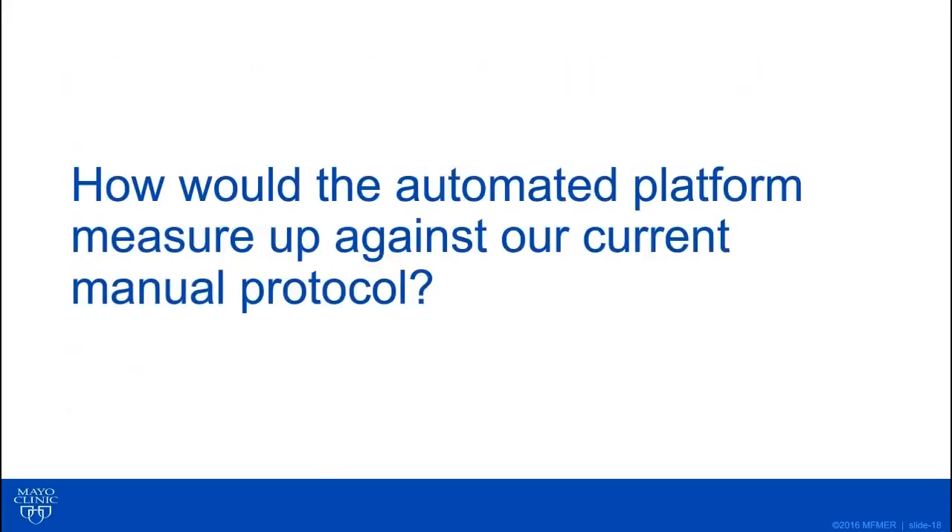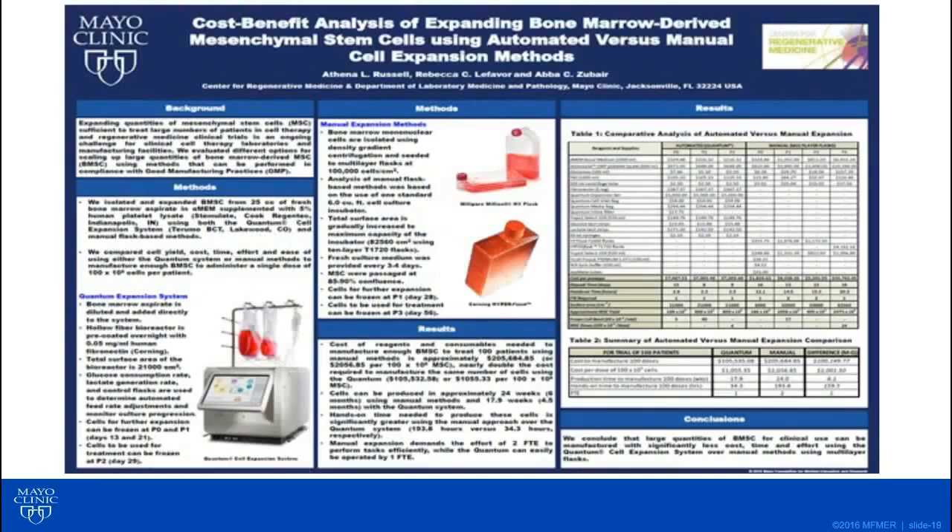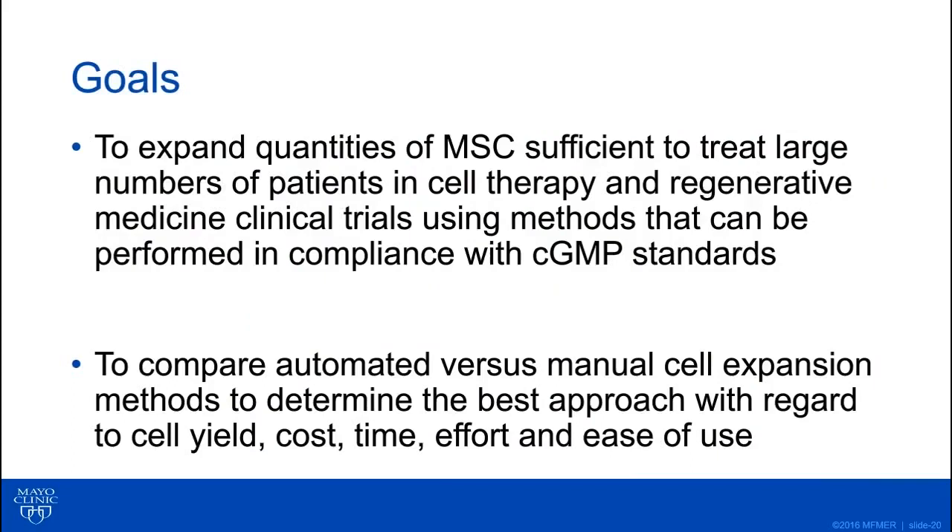In trying to determine whether this platform was right for us, we had to ask whether the automated platform would measure up in every sense to our current manual protocol. We looked at a number of different parameters and did the analysis, which we presented as a poster at the World Stem Cell Summit a couple of years ago. Our overarching goals were to expand large quantities of MSCs to treat patients in cell therapy and regenerative medicine clinical trials in compliance with GMP standards. We wanted to compare automated versus manual methods with regard to cell yields, cost, time and effort from the technologist, and overall ease of performing the protocols.